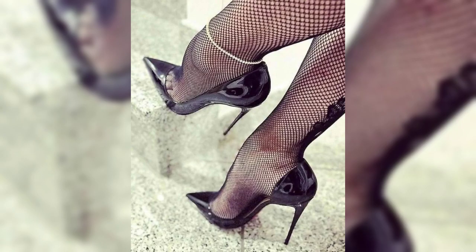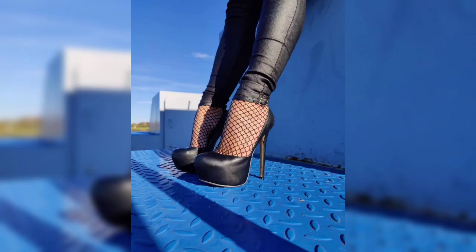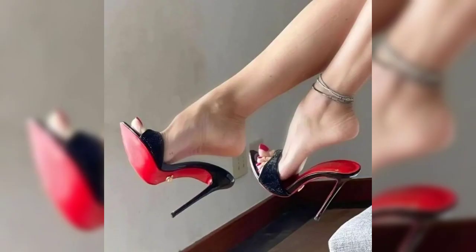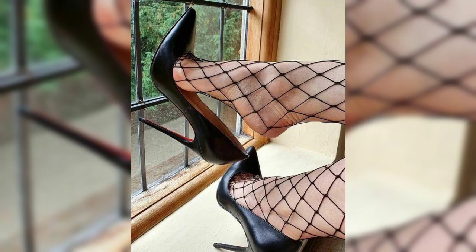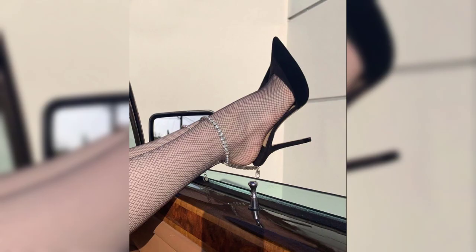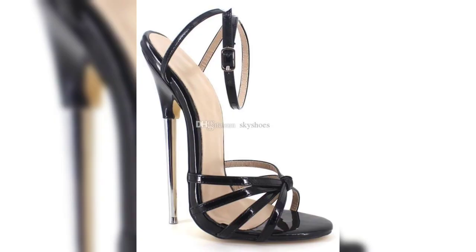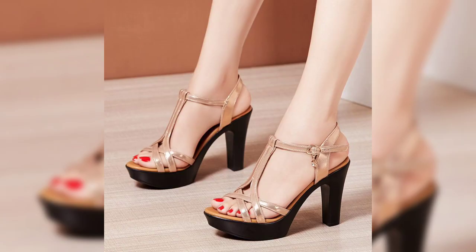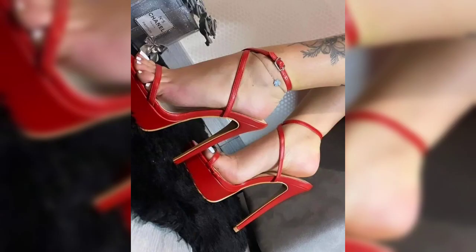Friends, I will tell you the best websites from where you can buy these beautiful collections of shoes, and these websites are Amazon.com, AliExpress.com, and Obey.com. I will try to bring you useful videos and content, so don't forget to like my video and give me your valuable feedback about what you want to see about fashion.